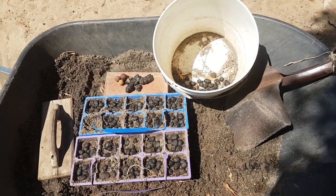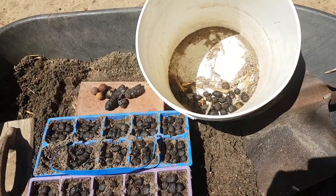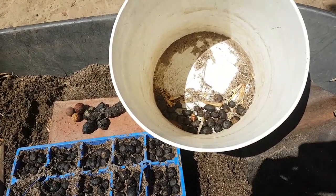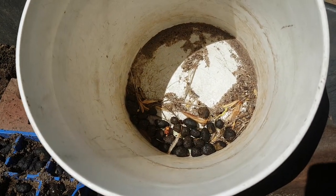G'day everyone, Billy here from the great southern region of beautiful southern West Australia. Well, fellas, yesterday I was out bush collecting some beautiful seed species and doing a few other videos.